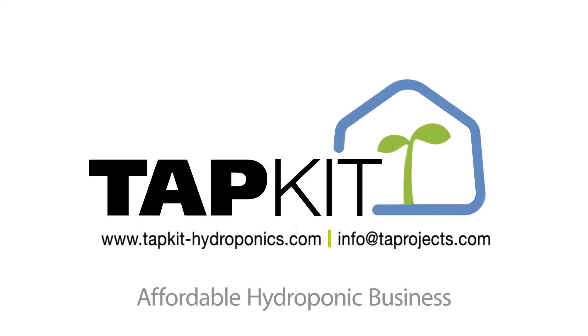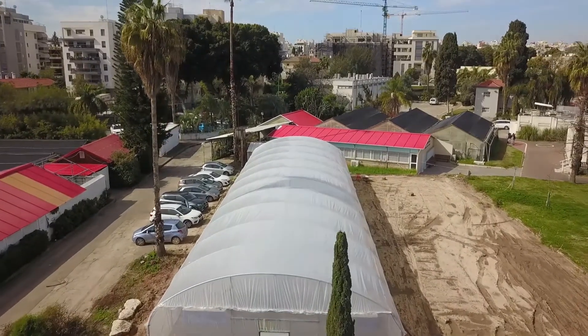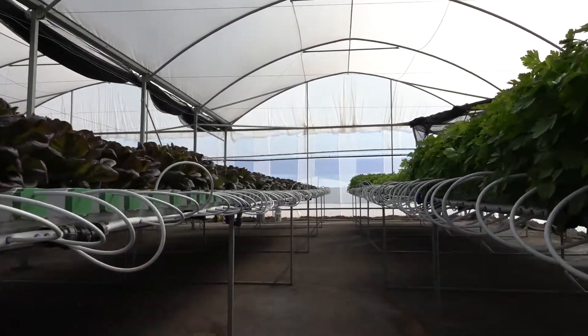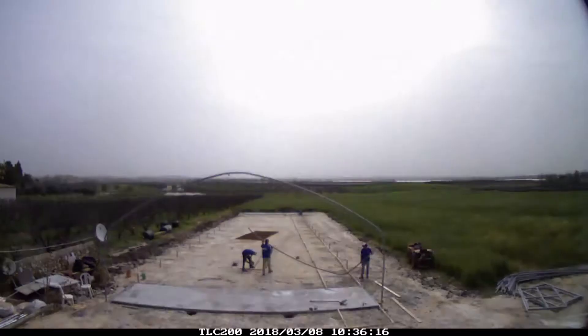TAP is proud to present TAPKIT — grow your own hydroponic produce. The TAPKIT is an affordable hydroponic business. Our unique NFT hydroponic systems enable year-round production of high-quality leafy vegetables and fresh herbs.